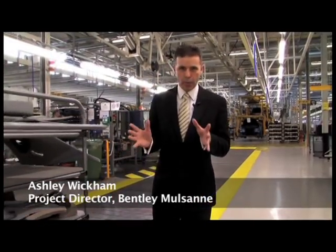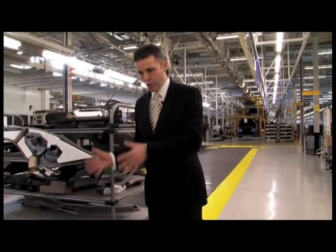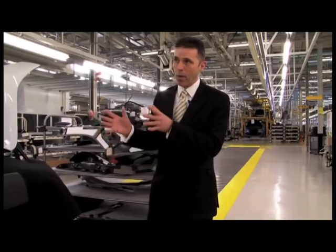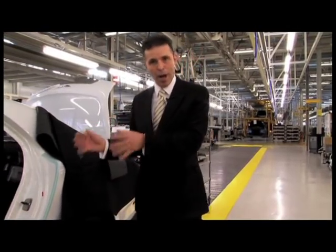We're now approximately six weeks into the Bentley Mulsanne build process. We have a track which is a slow-moving track — it stops intermittently to allow our build associates to fulfil their individual work requirements.